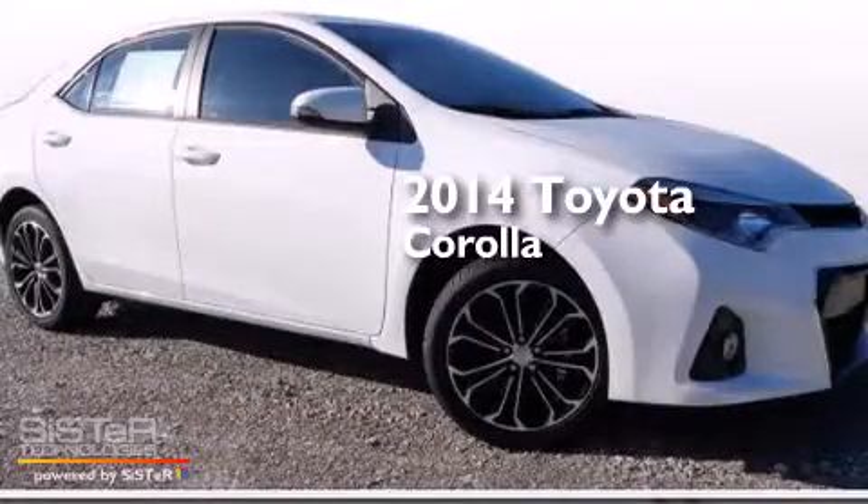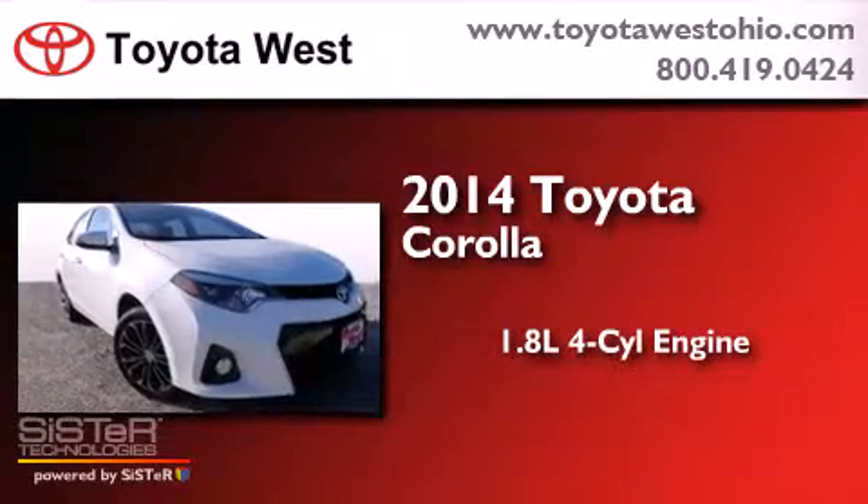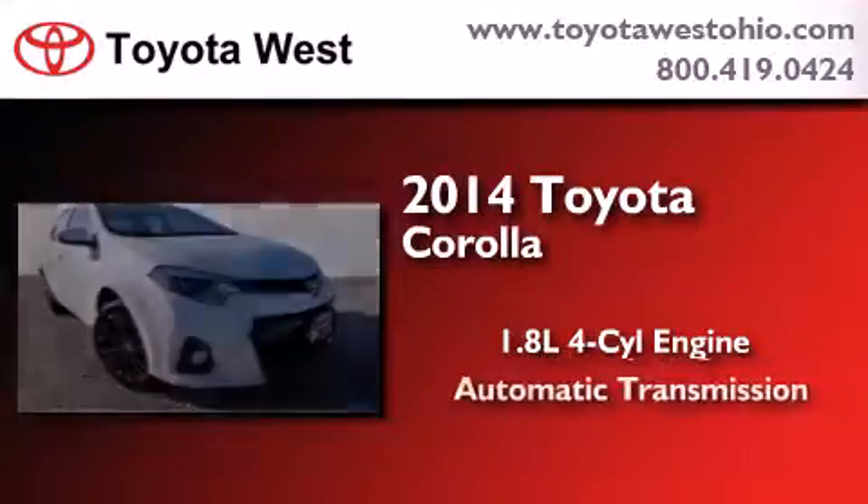This is a brand-new 2014 Toyota Corolla. It features a 1.8-liter four-cylinder engine and an automatic transmission.